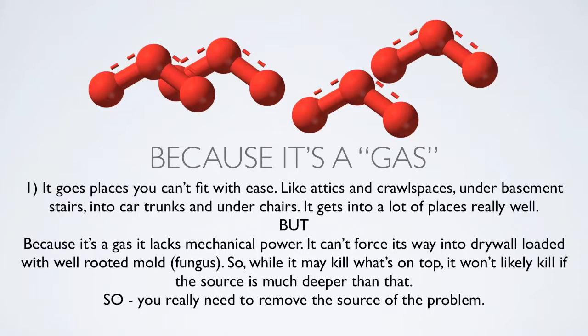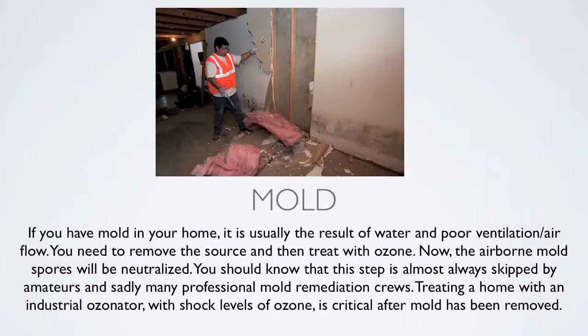This is where ozone falls off as the silver bullet solution. It does a great job for a lot of things, but you cannot expect it to destroy all the mold in your house if you fail to remove the source material. If you have mold in your home it's usually the result of water and poor ventilation or air flow. You need to remove the source and then treat with ozone — the airborne mold spores will be neutralized. This step is almost always skipped by amateurs. Mold spores continue to lurk in the heating and cooling system, in the air, on furniture. Treating a home with an industrial ozonator at shock levels of ozone is critical after mold remediation — after the source material has been removed.